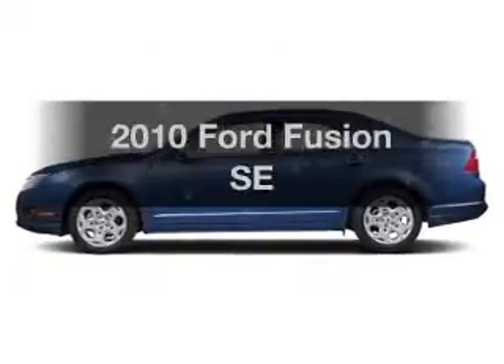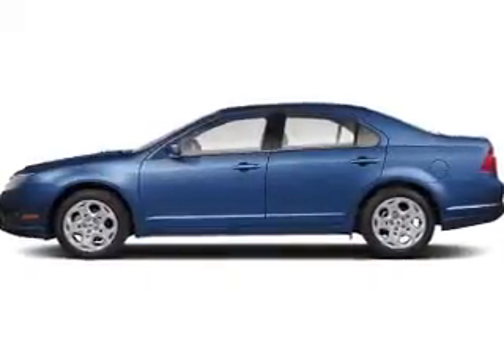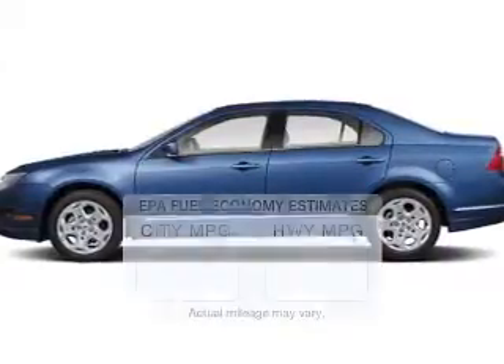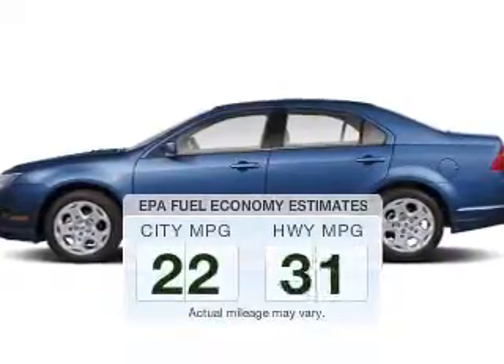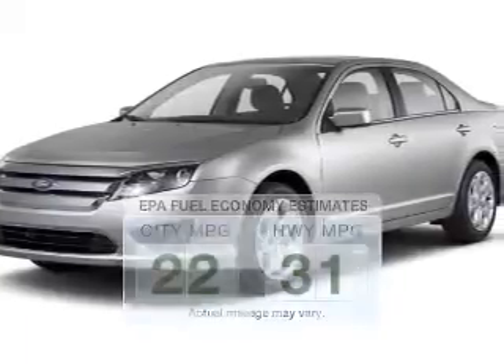Get noticed in this 2010 Ford Fusion. If you're looking for a first-rate auto, this one could be yours today. Run all over town and back to home again without worrying about filling up when driving this fuel-efficient ride.